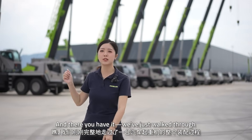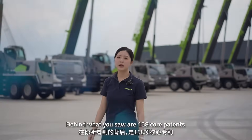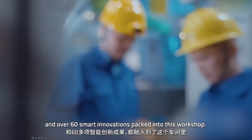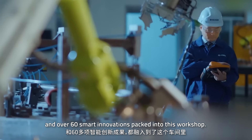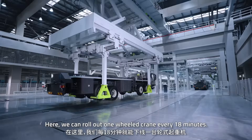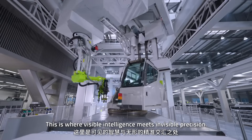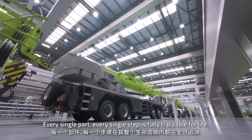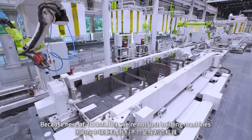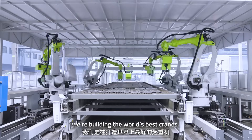And there you have it. We just walked through the entire assembly process of a crane. Behind what you saw are 158 core patents and over 60 smart innovation packages built into this workshop. Here, we can roll out one crane every 18 minutes. This is where visible intelligence meets invisible precision — every single part, every single step is fully traceable for life. Because here at Zoom Lion, we are not just building machines, we are building the world's best cranes.